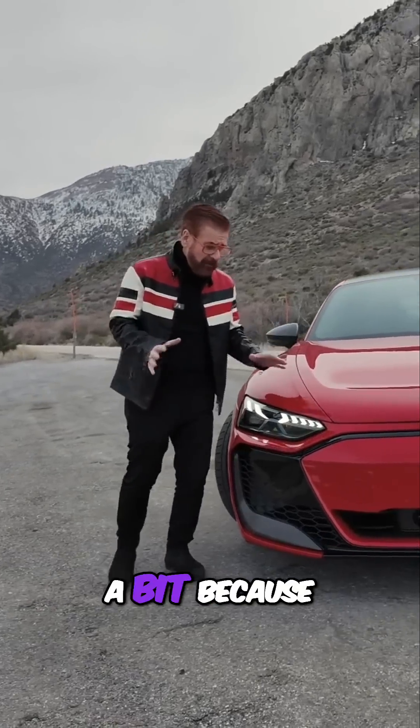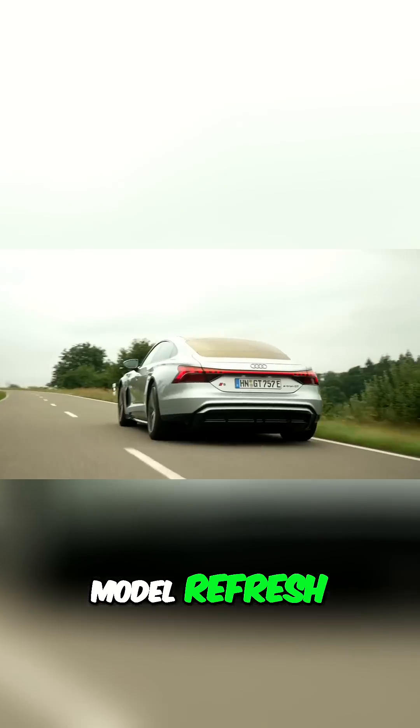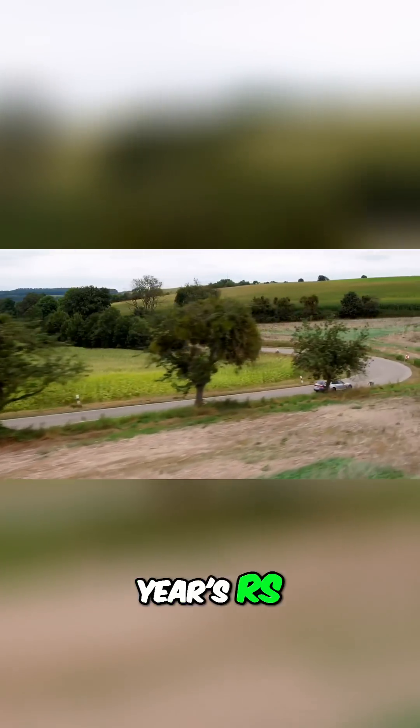Let's step back a bit, because Audi didn't just tweak — this is a full model refresh. The lineup now includes the 670-horsepower S e-tron GT and the full-fat 912-horsepower RS e-tron GT Performance. Even the entry-level S goes zero to 60 in 3.3 seconds — that's quicker than last year's RS.